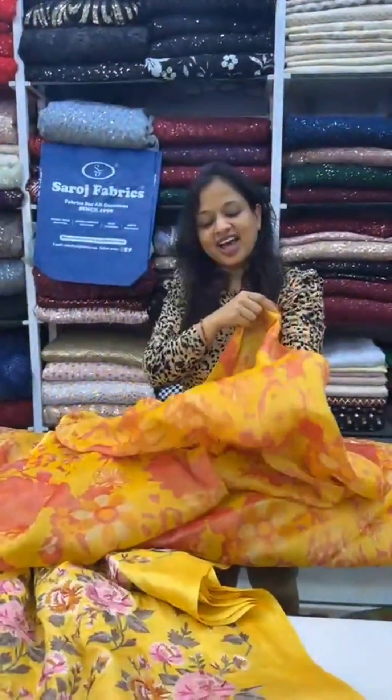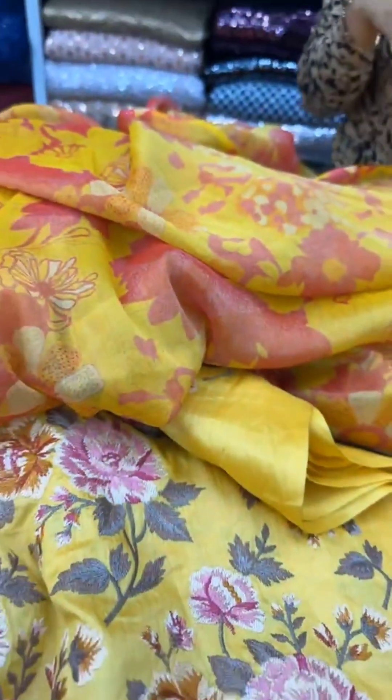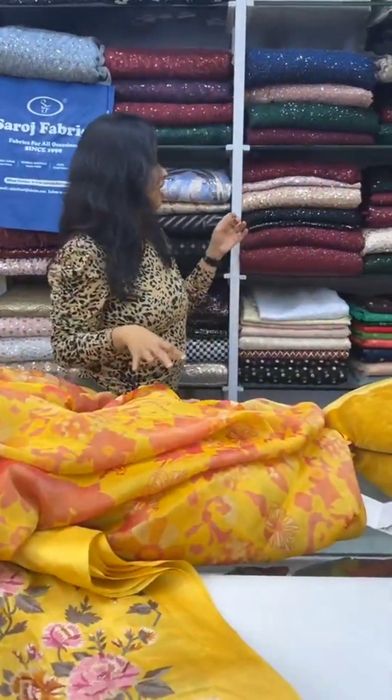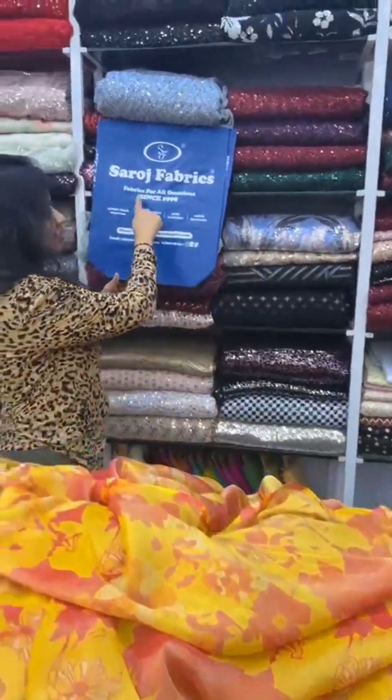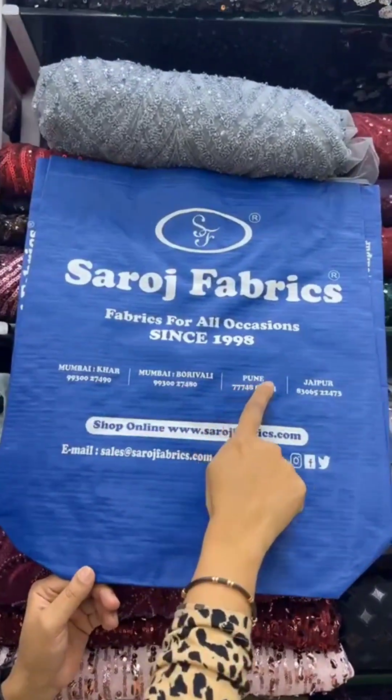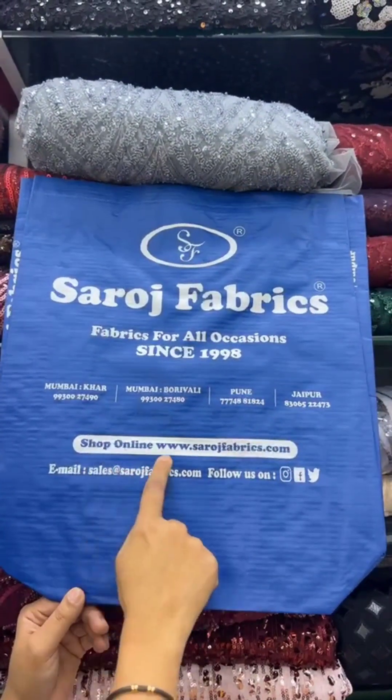So these are all the yellow color fabrics we are showing you. You can shop these fabrics online on saroshfabrics.com or you can visit our stores in Mumbai at Khar, Mumbai at Borivali, as well as Pune and Jaipur. You can also follow us on all social media platforms.